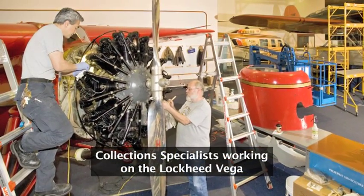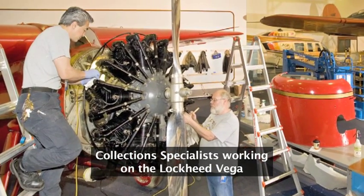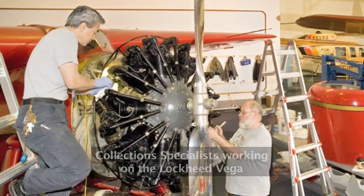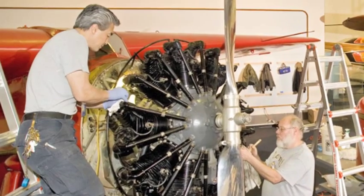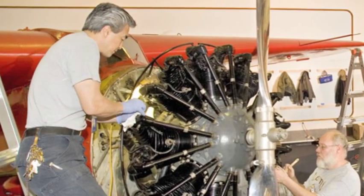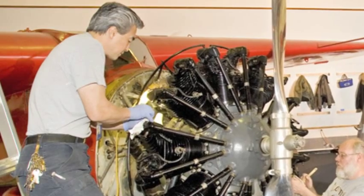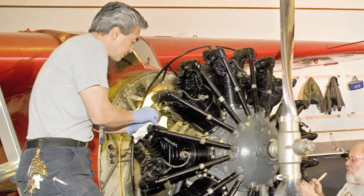We've taken the door off of it, removed the cowling on the engine, and removed the wheel pants. There's a lot of different things going on with it, and we're just getting to the point of finishing now. They've done some repair work where the airplane has been run into over the years with different lifts and people doing things in the gallery. They also cleaned out the engine, and basically we've been learning more about the aircraft as we pull it apart.